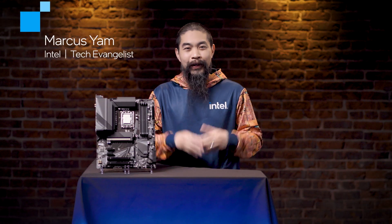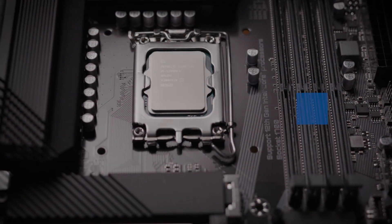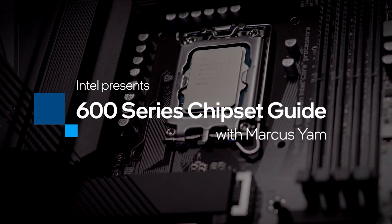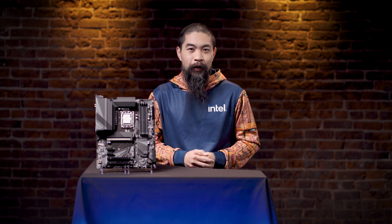Hi, I'm Markus Yam, Technology Evangelist at Intel. Today, we're talking about peak PC performance. And who doesn't want more of that? Whether you're a hardcore gamer, content creator, IT professional, or price-conscious enthusiast, I'm going to show you how the Intel 600 series chipsets can help you turbocharge your 12th gen core processors.